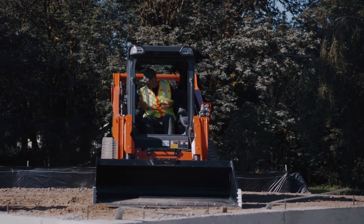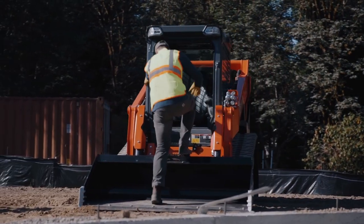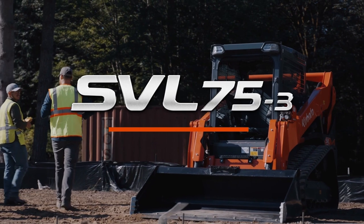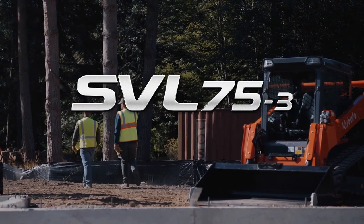Work with more power, more efficiency, and more comfort. The Kubota SVL 75-3 is a performance-designed compact track loader for optimal productivity for all your jobs and work sites.